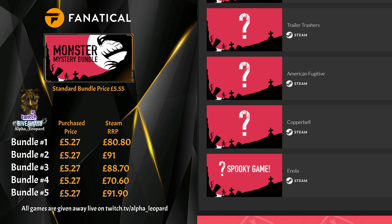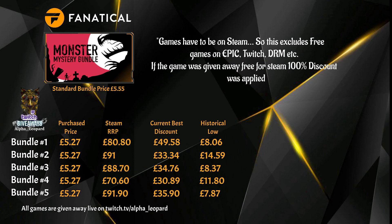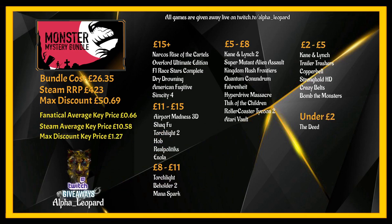The standard price for this bundle is £5.55, and we had a 5% discount coupon from the start, bringing it to £5.27 each. The RRP on Steam ranged from £70 up to £91 across the five bundles. Historical low for all individual keys is still cheaper on Fanatical as always — ranging from £7.87 for all eight keys per bundle. That doesn't include any Humble Bundles, Humble Choice, or other bundle prices — purely individual key prices. About 75% of those historical lows are from Fanatical anyway, so kudos to them.